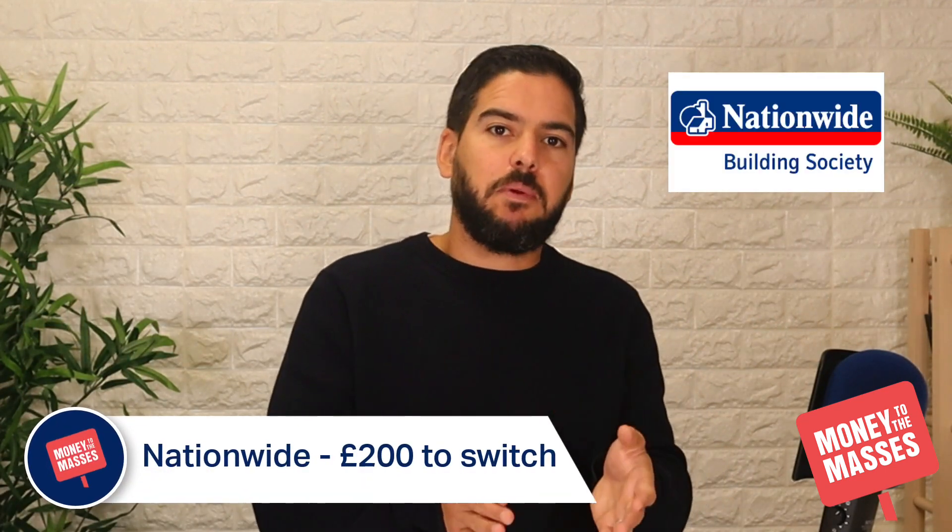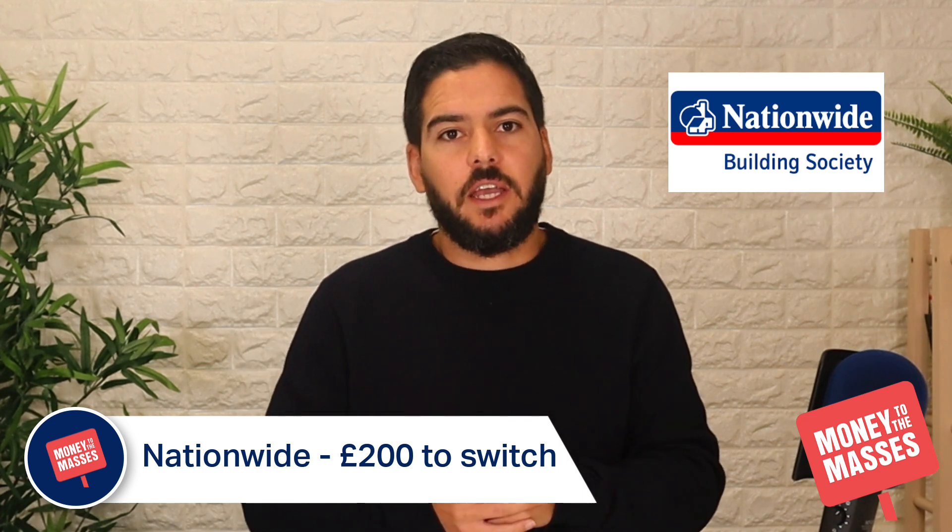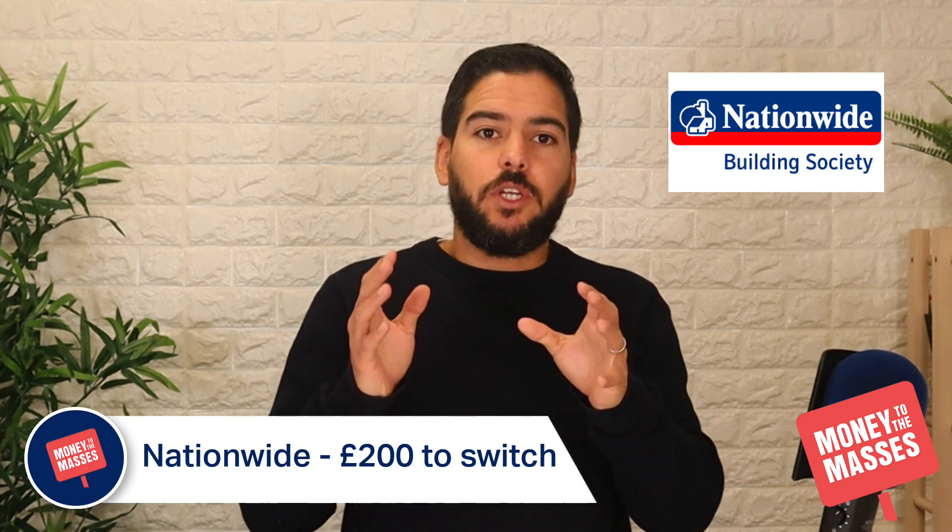Nationwide also offers £200 to switch to the Flex Plus, Flex Direct, or Flex account. Anyone switching from a non-Nationwide current account is eligible, or if you haven't switched to Nationwide since 18th August 2021. You must complete the switch within 60 days using CAS and switch over at least two direct debits. There is no minimum payment-in amount, but there is a minimum of £1,000 to qualify for the 5% interest rate for the first 12 months on balances up to £1,500.